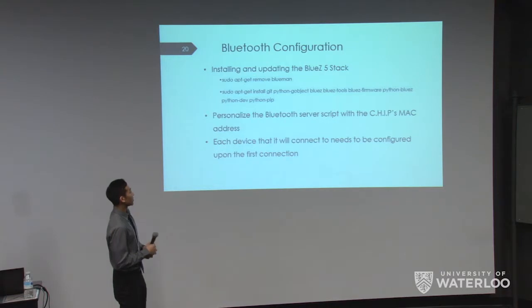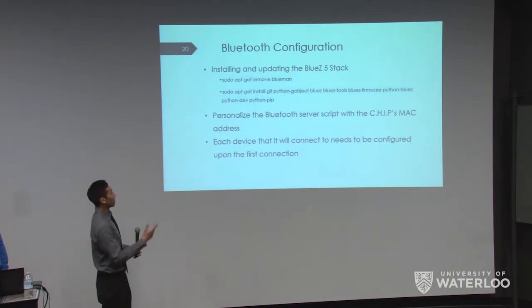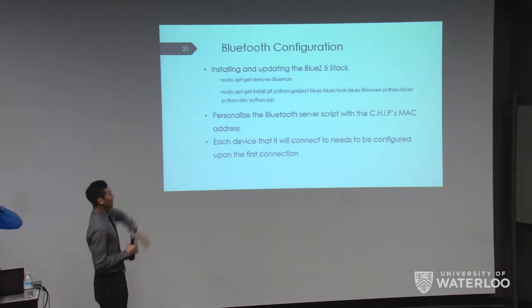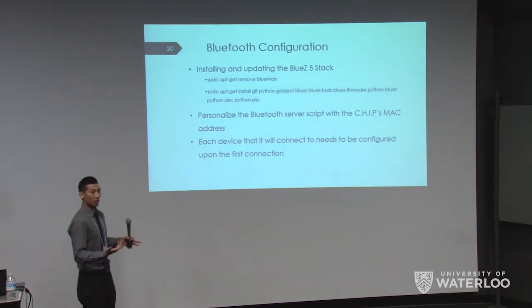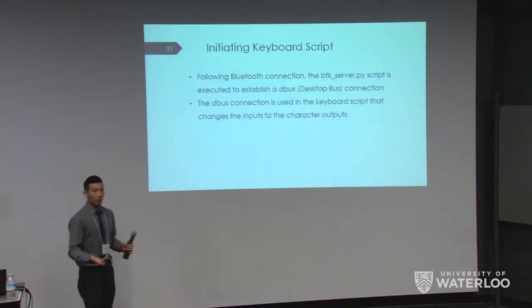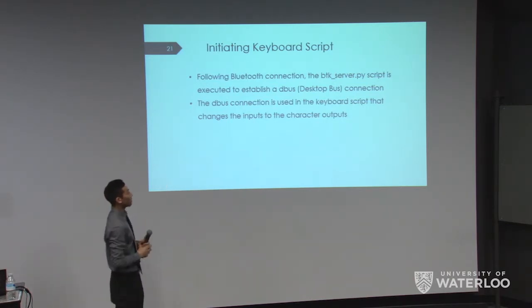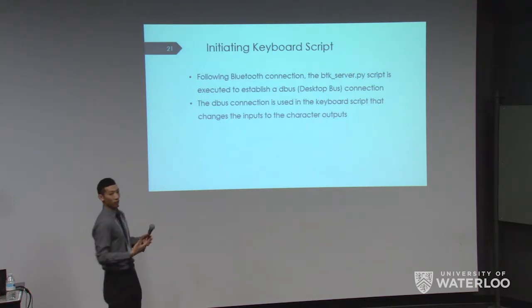For Bluetooth configuration, the first step is to install and update the BlueZ5 stack, which is the Bluetooth protocol for Linux. Then you personalize the Bluetooth server with the CHIP's MAC address, since each chip has a unique address that the script needs to recognize. The device also needs to be configured to connect upon first connection. Once Bluetooth is connected, we run three different scripts in total, including the BDK underscore server script, which establishes a desktop bus communication so our main script can talk to the button inputs.